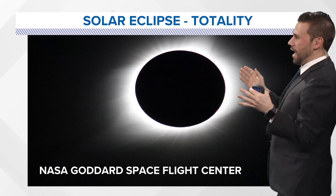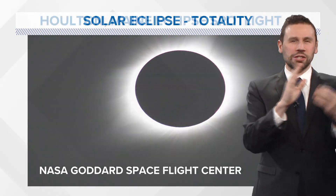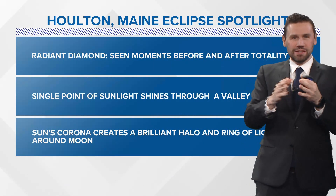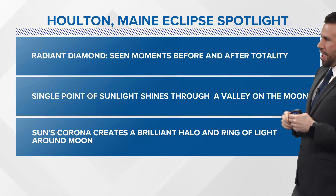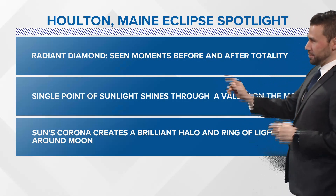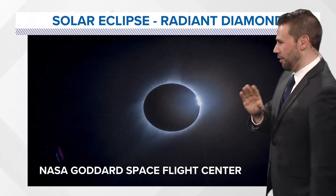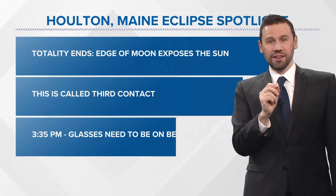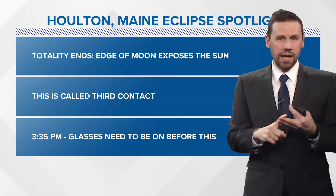And then here it is — totality. The main event. You've got the corona going, the brightness, and it's just crystal clear and perfect if the sky is clear. The radiant diamond is what happens moments before and after totality — it's a single point of sunlight shining through a valley on the moon, and the sun's corona creates a brilliant halo, a ring of light around the moon. Before and after totality, look at that — just magical. And you will see that in totality if you're in Houlton, if you're in Jackman, if you're in Rangeley, and the sky is clear.